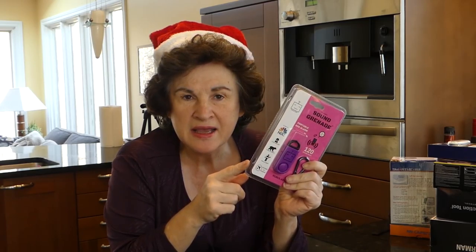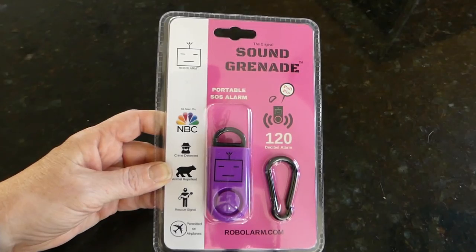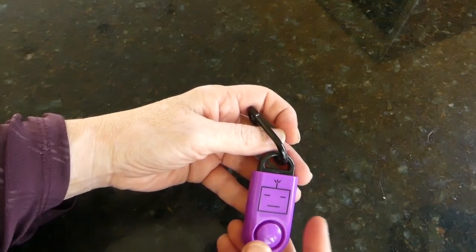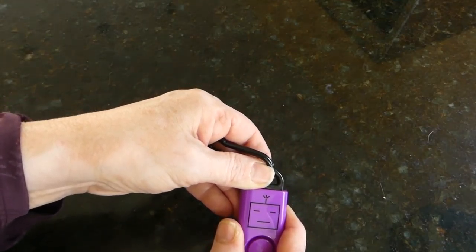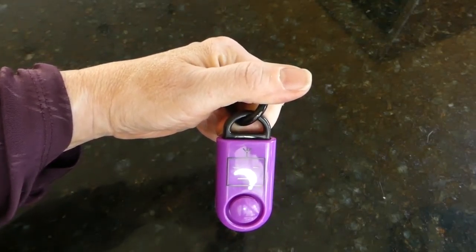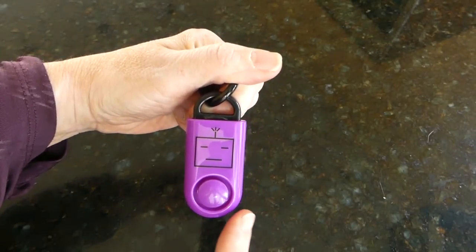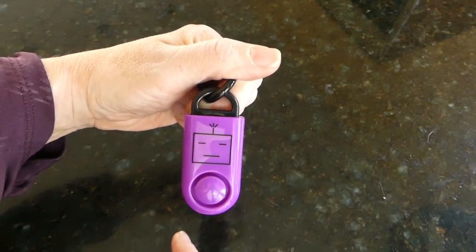I got a bunch of these sound grenades — they were a lightning deal on Amazon, under $6 — and I thought they'd make great stocking stuffers for a lot of my friends. This sound grenade has a 120 decibel alarm. It's got a nice little carabiner, and when you pull it — yeah, it is loud. Trust me on that. The nice thing is it is permitted on airplanes, so it's a safety tool you can carry when traveling.